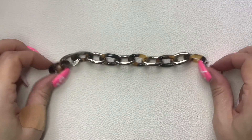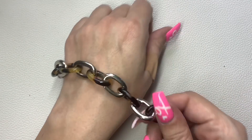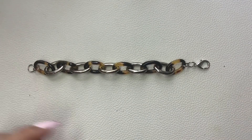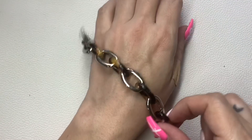This is cute — I thought it was J.Crew but there's no tag. It's just a silver tone and faux tortoise link bracelet with a lobster claw. It measures seven and a half inches and we'll do $6.